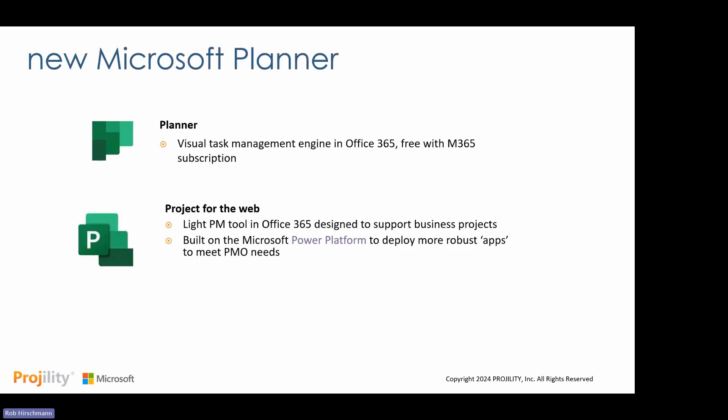Traditional Microsoft Planner was a visual task management engine that came free with Office 365. You went to the green P icon and started building planner boards, sharing them with stakeholders and team members, collaborating on tasks and activities — and that was about it. There's really no reporting that comes out of Planner. Then Microsoft, about five years ago, released Project for the Web as a light project management tool that sits somewhere between Planner's simplicity and Project Online's ability to do project and portfolio management. It's a light-touch, web-based scheduling tool designed for business project management, built on the Microsoft Power Platform.